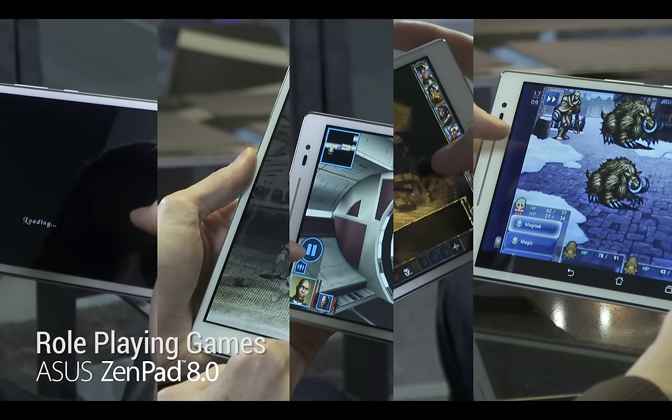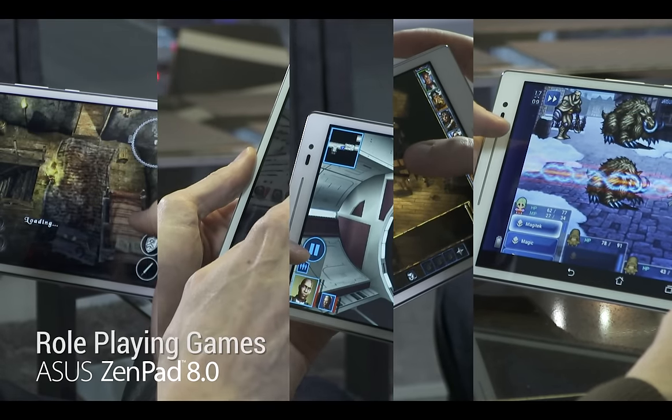If you're on the hunt for some old-school role-playing games for Android, we've got a handful here that play perfectly on the ZenPad 8.